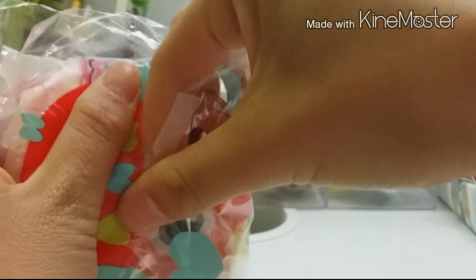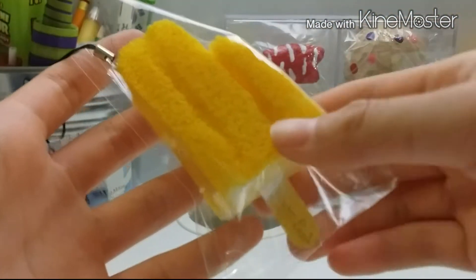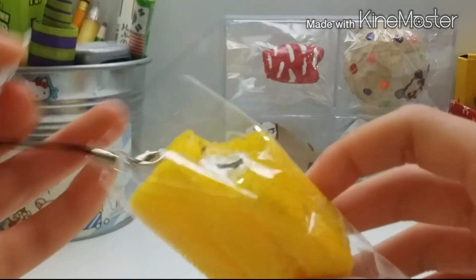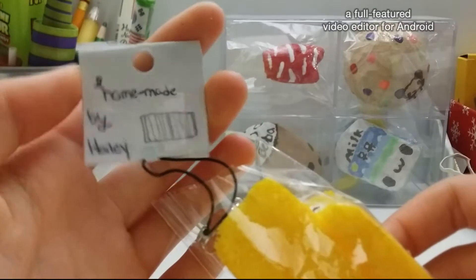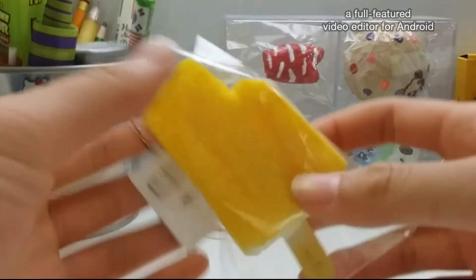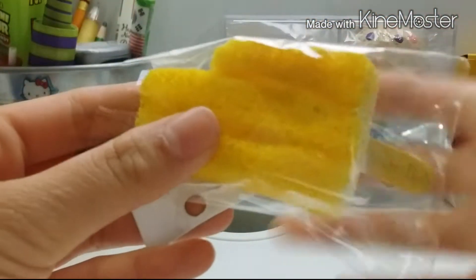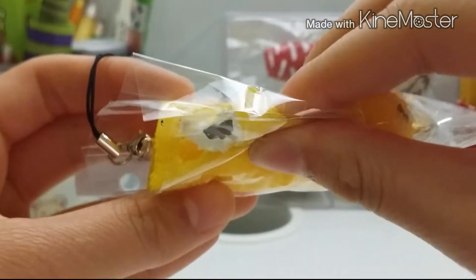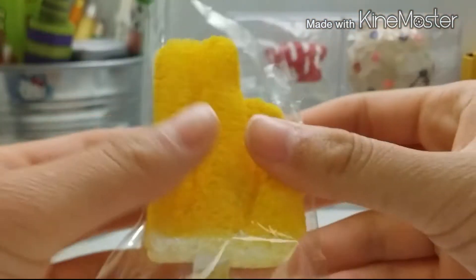And these are the prizes. So first, I see this Cafe DN homemade Squishy. And this is really nicely made. And it's super squishy. I love how this was made — it's really nice.